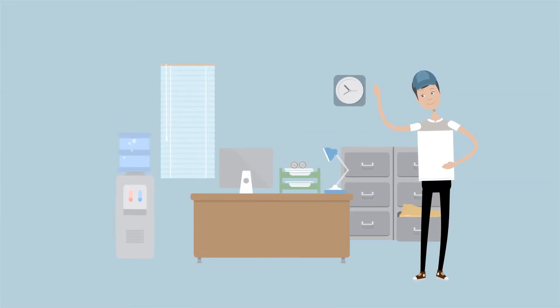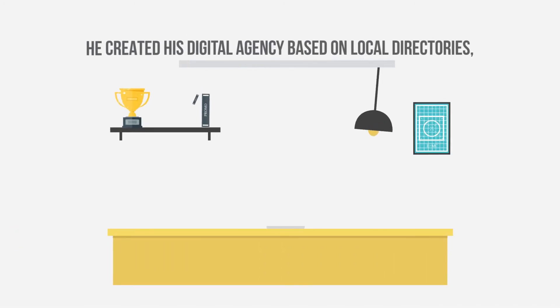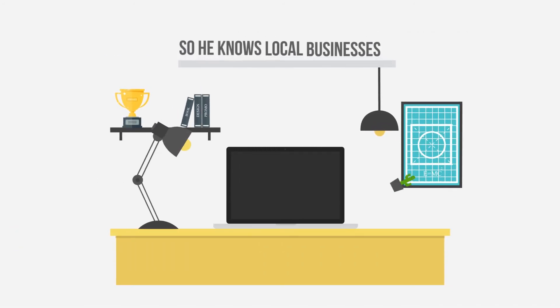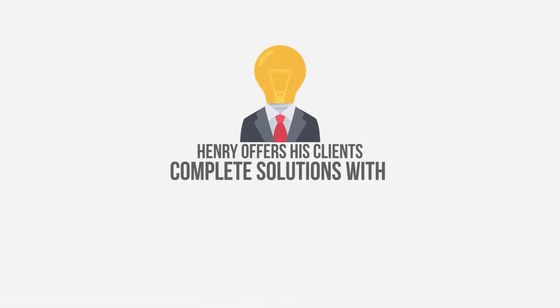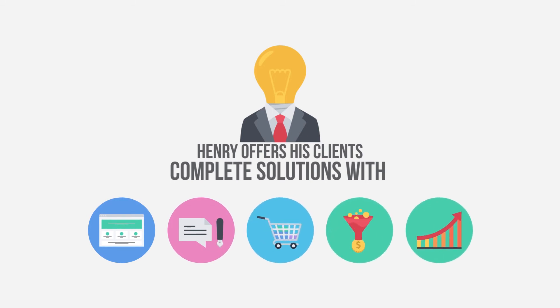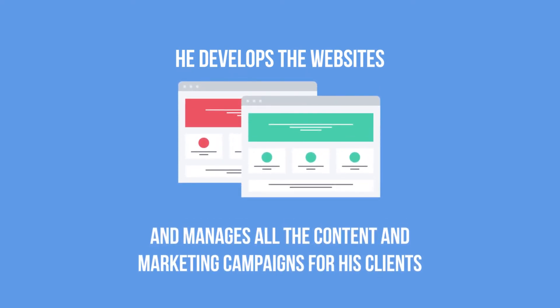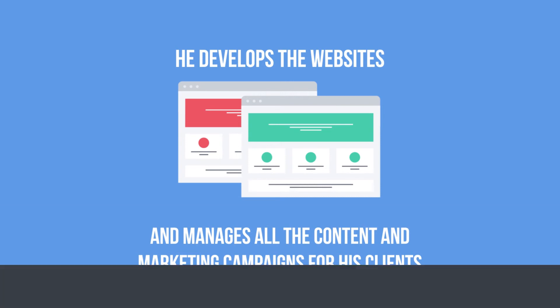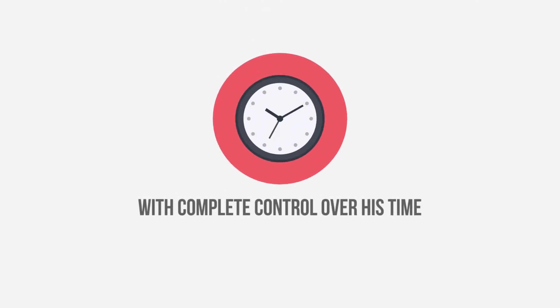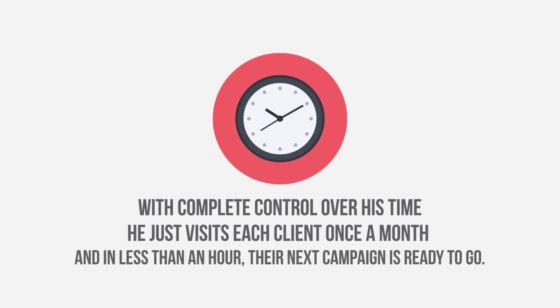Henry has had a digital agency for years with hundreds of clients. He created his digital agency based on local directories, so he knows local businesses. With Builderall, Henry offers his clients complete solutions with websites, blogs, virtual stores, sales funnels, Google search results and more. He develops the websites, sales funnels or blogs and manages all the content and marketing campaigns for his clients from his Builderall account. With complete control over his time, he just visits each client once a month and in less than an hour, their campaign is ready to go.